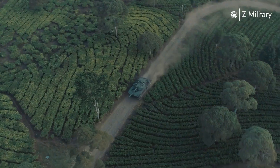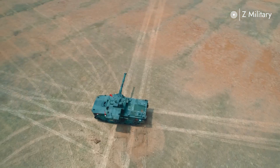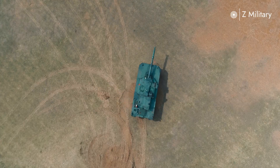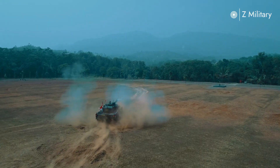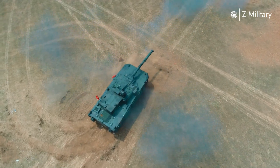Weighing around 35 tons, the Harimau is much lighter than most main battle tanks, making it ideal for operations in Southeast Asia's diverse terrain — from jungles to urban areas. Despite its lighter weight, the tank does not compromise on protection.